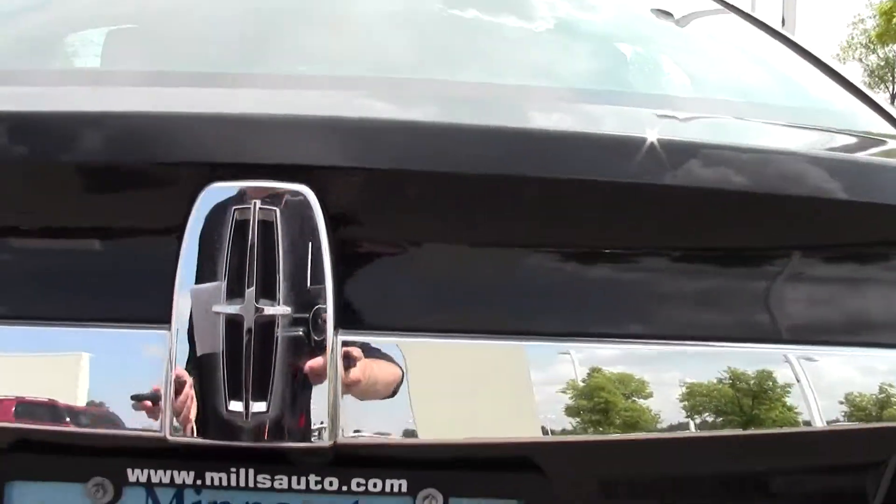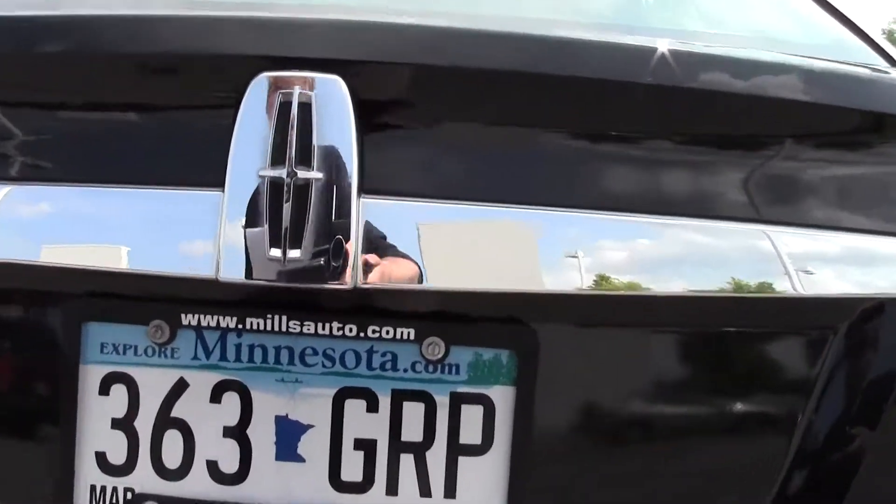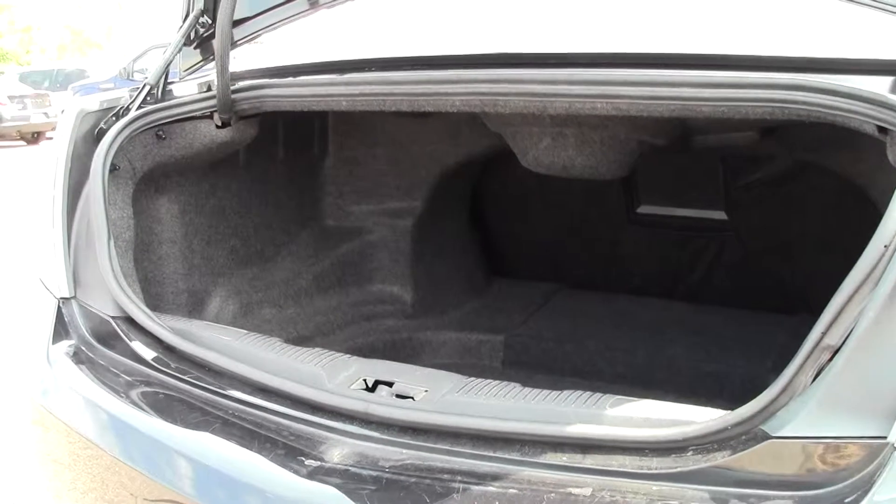This vehicle does have a rear assist camera — a nice feature to have, very safe. Great deal of trunk space; goes back fairly deep, lots of room, no problem with storage.